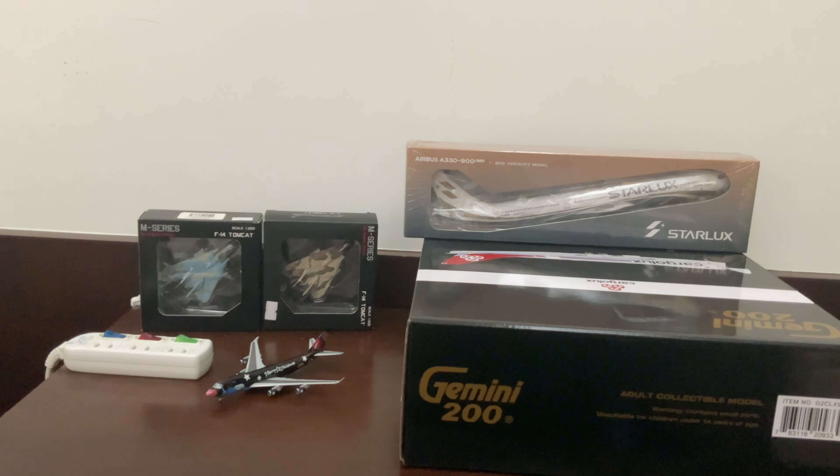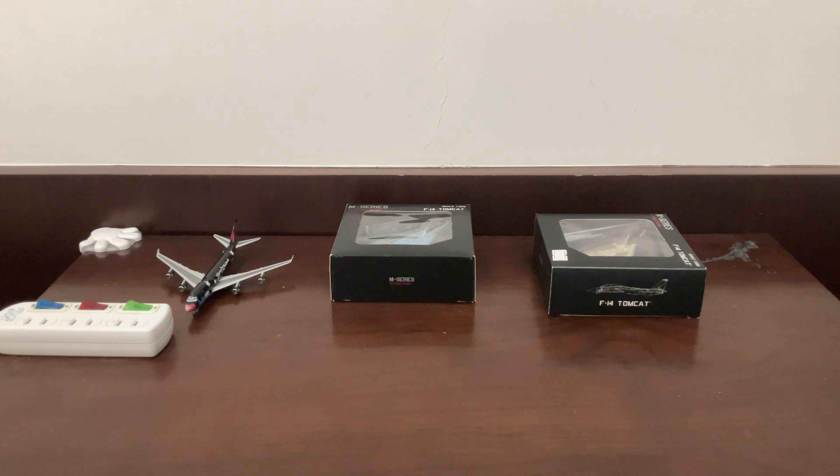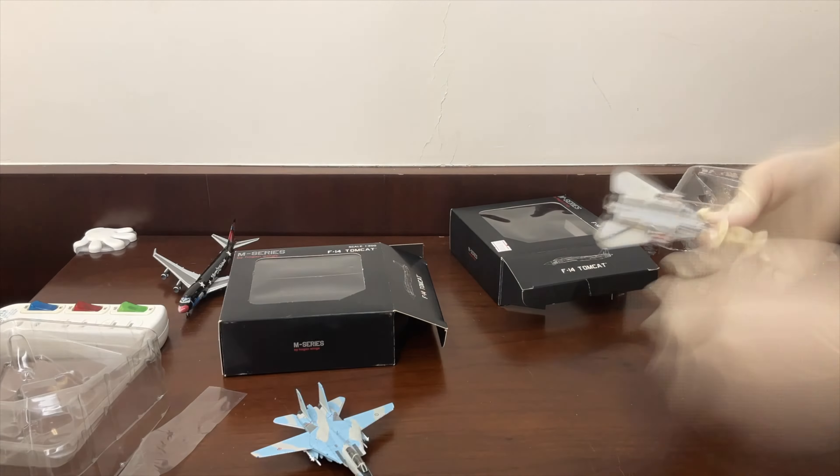We're going to open all of them. Well, this 747 is already open, so I guess we'll show some stuff. Anyways, we're going to do a time-lapse. So here are all the planes!